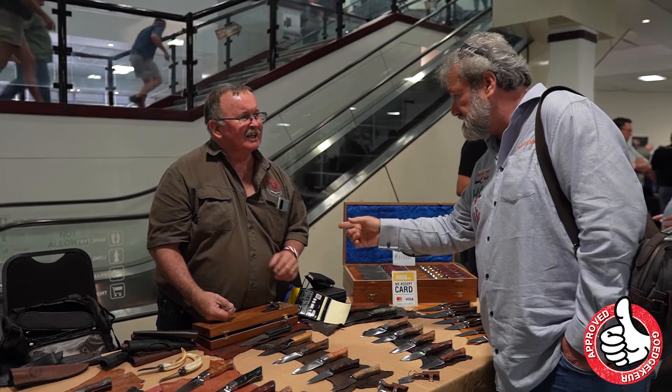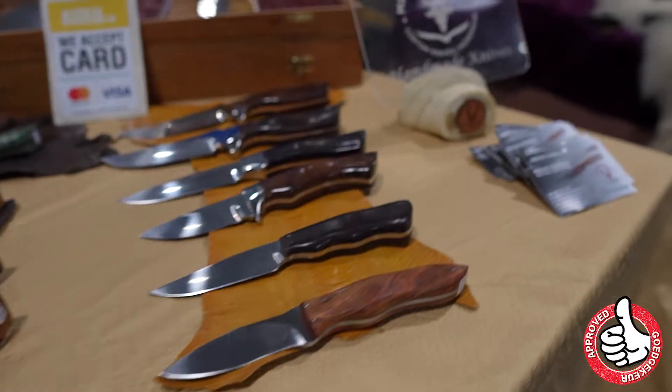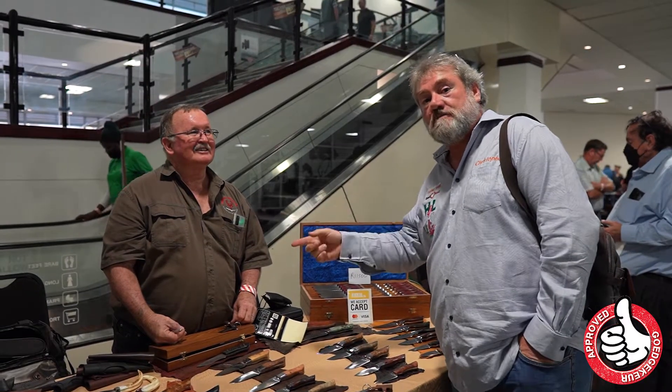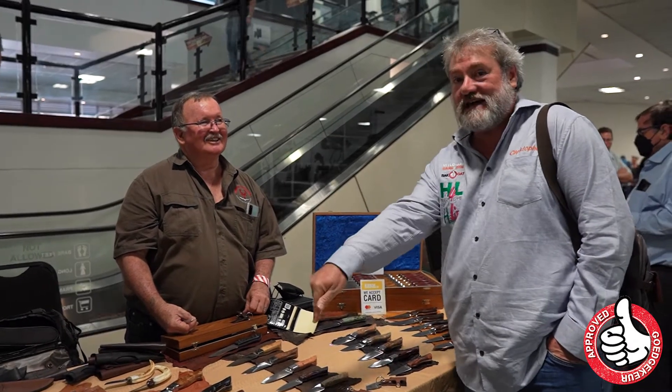So our viewers — can they contact you? Do you make custom ranges? Yes, I do. So they can place orders with you? Please do. So folks, there we have it — Mervyn Thompson Custom Knives. Contact them. Get your custom knife today.